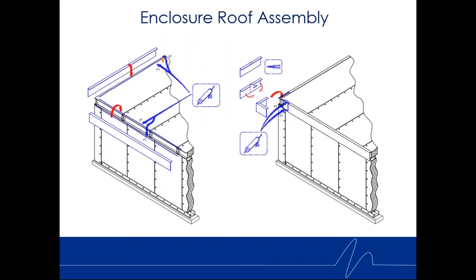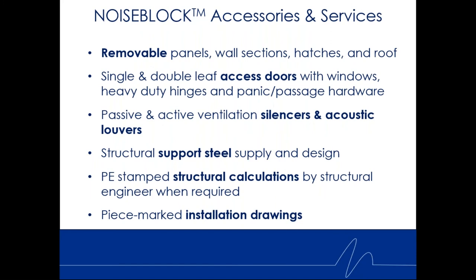Roof panels can be shown going on — everything is piece-marked. Whether it's a built-up air handling unit, an outside air intake plenum, a generator enclosure, or an equipment factory process enclosure, they're all the same product: Noise Block panels.